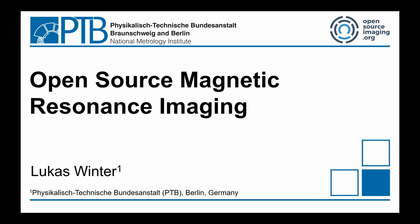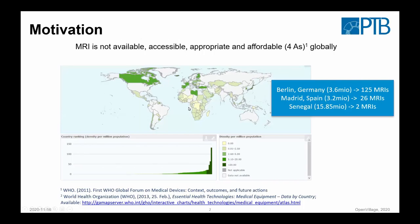Our motivation is basically the following. We have a huge gradient in availability of medical devices. If you talk about open source hardware from a different context in the consumer market, you might say it would be optional to have such a device — but in the healthcare system, it shouldn't be like that. To give an example: in Berlin, we have some 125 MRIs. If you go within Europe to Spain, it reduces to 26 for roughly the same population. And if you go to Senegal, you have two MRIs for many more people.